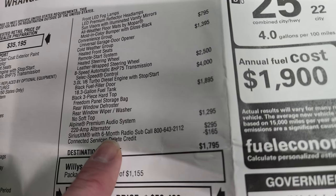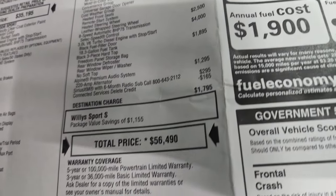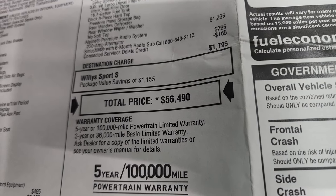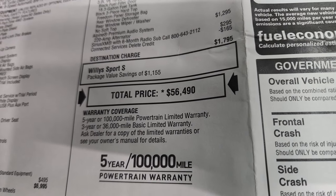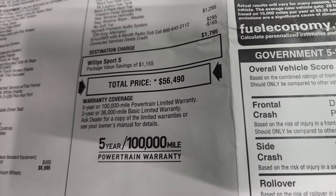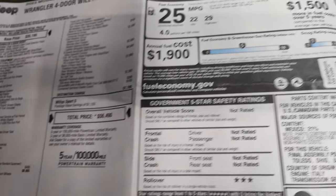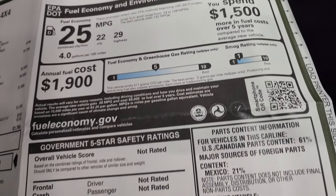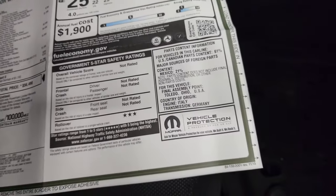SiriusXM with a six-month radio subscription is $295, and the connected services delete credit is $165. Total MSRP on this one is $56,490. There's a link to our website with all the incentives and rebates on this particular Jeep in the upper right-hand part of the screen — click that to get your Summit price. Warranty is 3-year 36,000 bumper-to-bumper and 5-year 100,000-mile powertrain. Fuel economy: 22 city, 29 highway, 25 combined. The rollover is the only safety rating it carries.